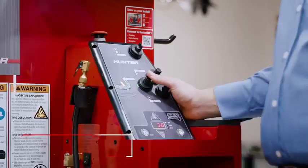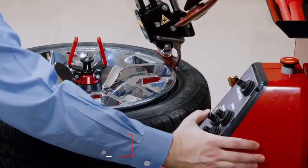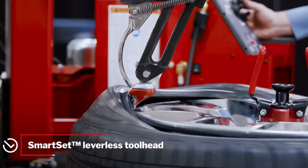The simple four-stick console gives excellent tactile feedback with single-handed control. A revolution-inspired leverless head eliminates technician effort while maximizing wheel and tire protection.